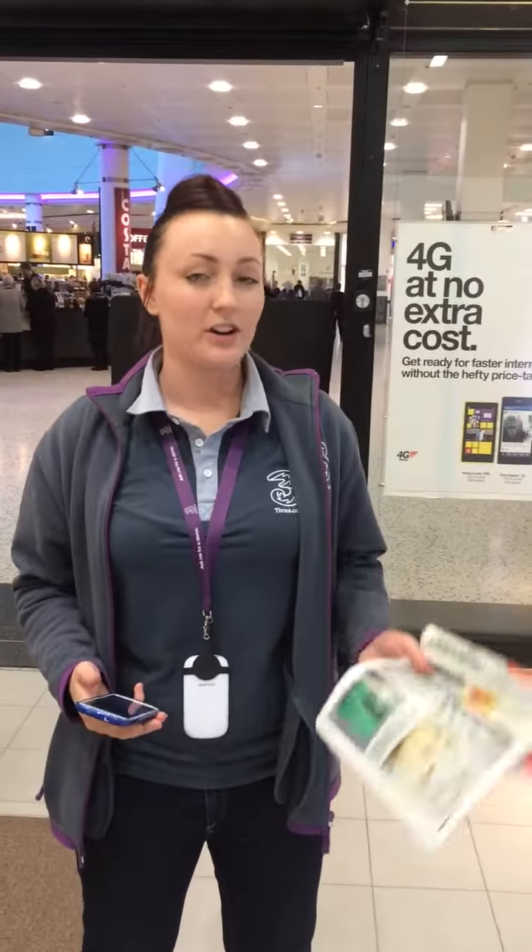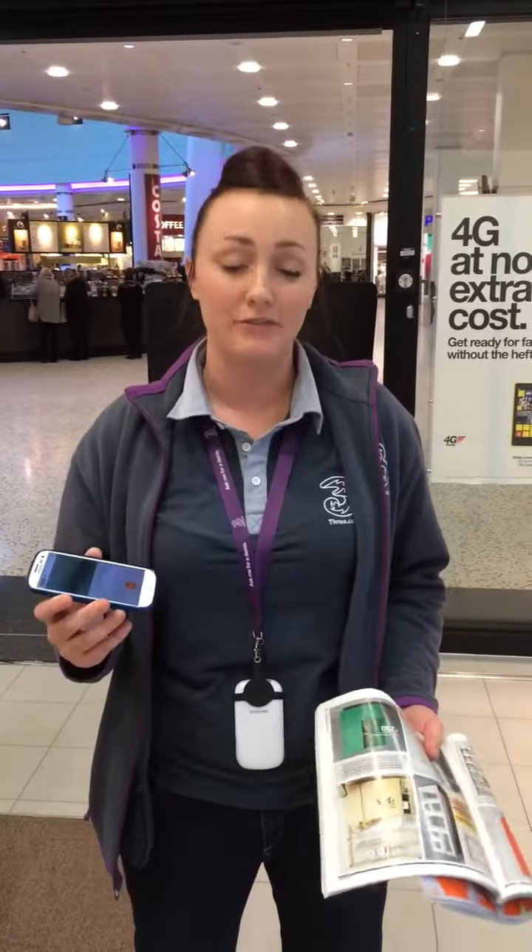Hi, this is Elisey from the Free Store in White Rose and today we've got a really cool app that we've found on the Google Play Store. It's also available on the App Store for iPhones.